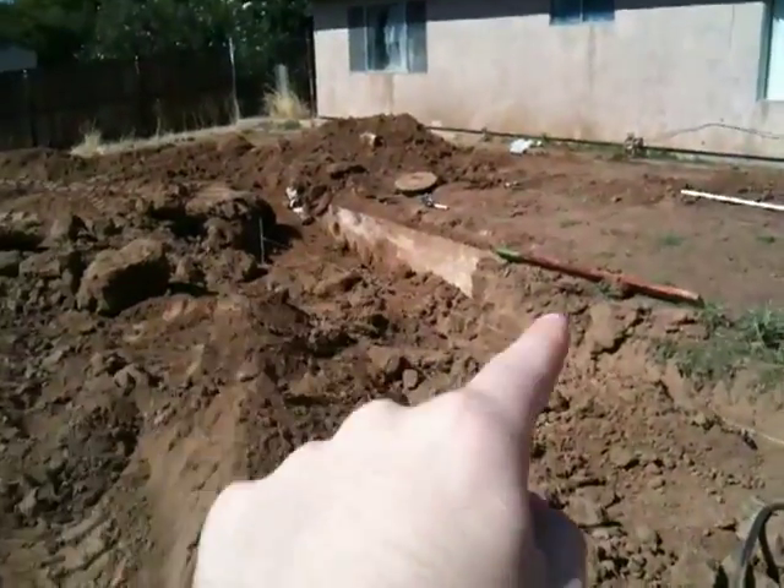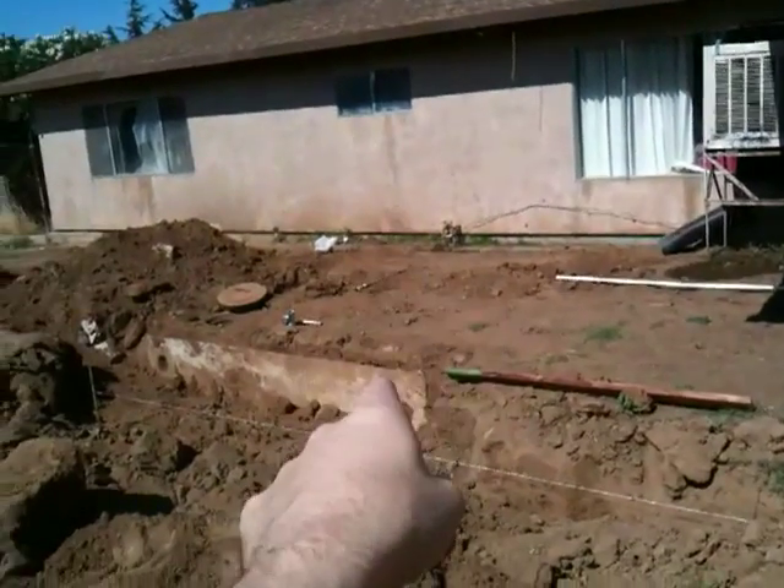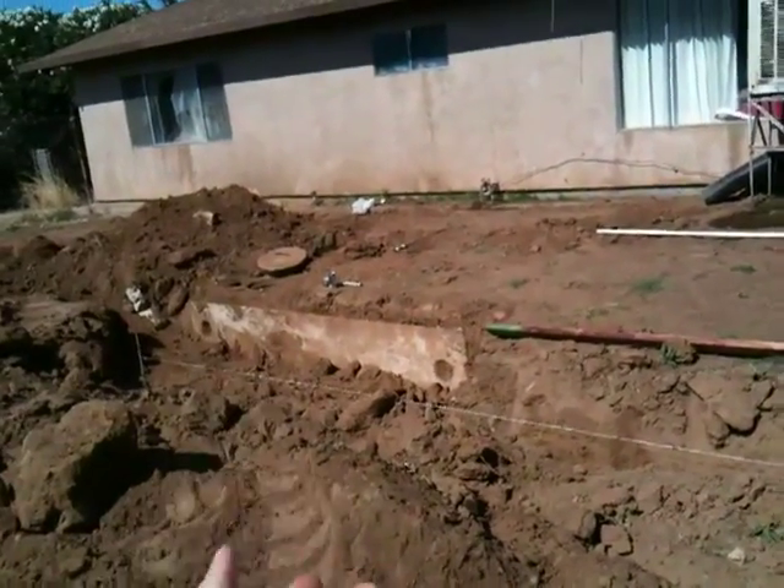There's the septic tank way below ground there. And apparently the way this works, all the drainage from the house — the waste and stuff — comes through here and goes into that septic tank and fills it up.